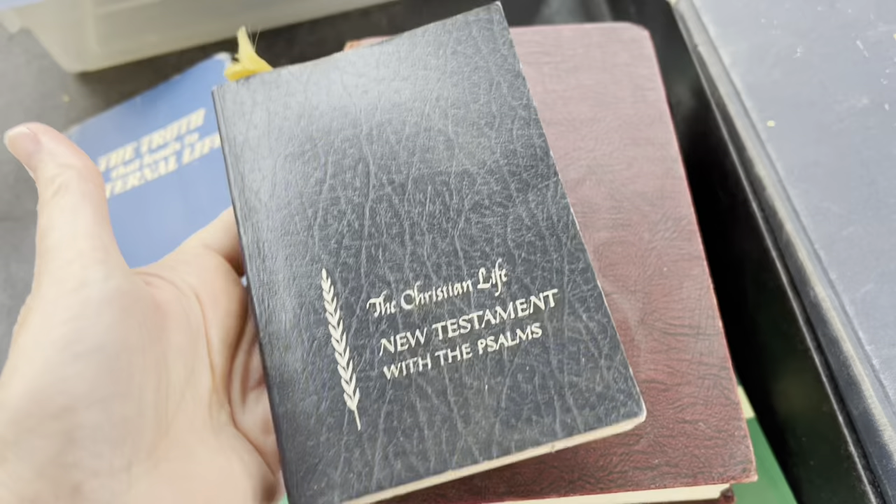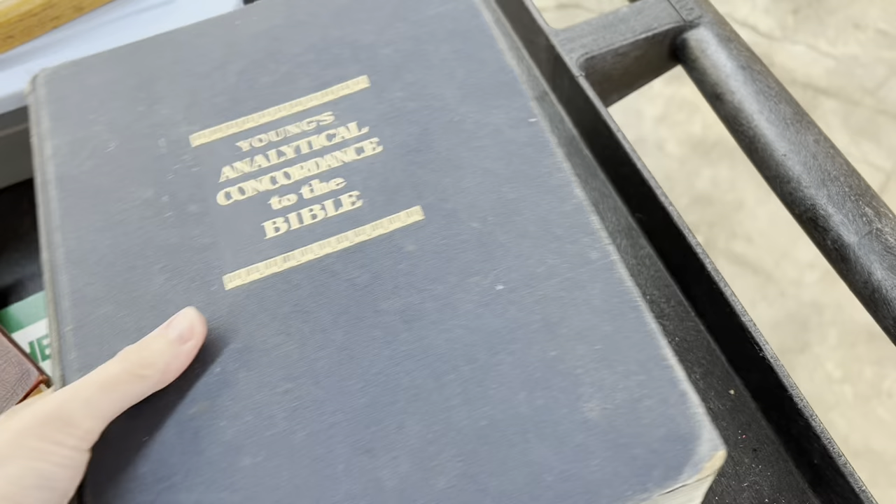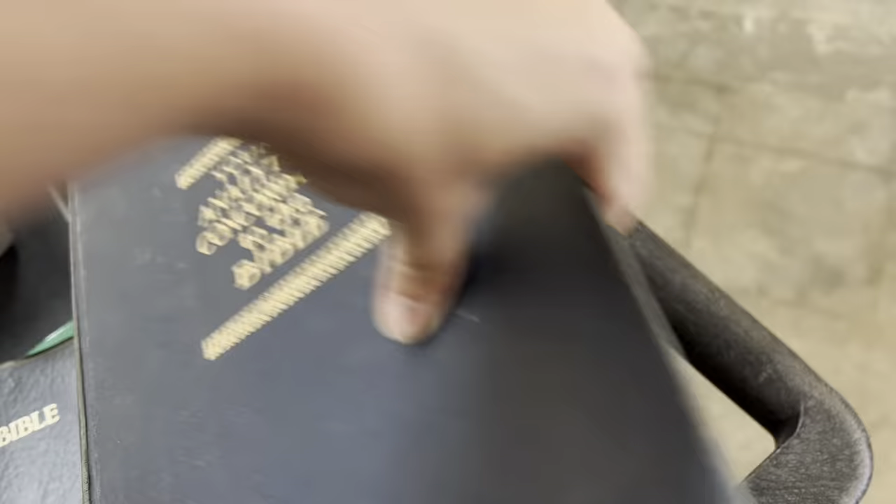Who loves old books? Every time I am at this particular Goodwill I find the best old vintage books, so I always stop and take a look at their books — especially because hardbacks are only $1.99, and I normally always find at least one.